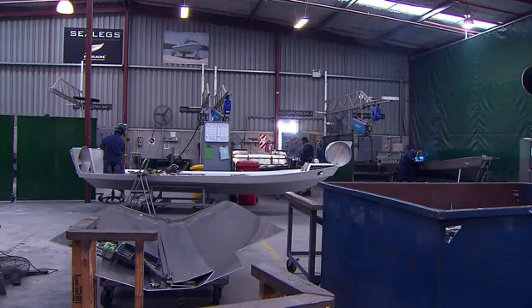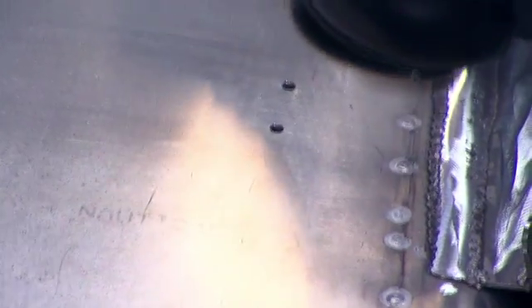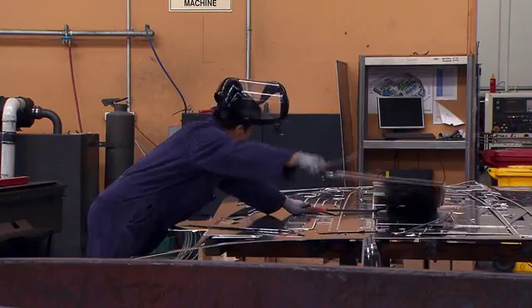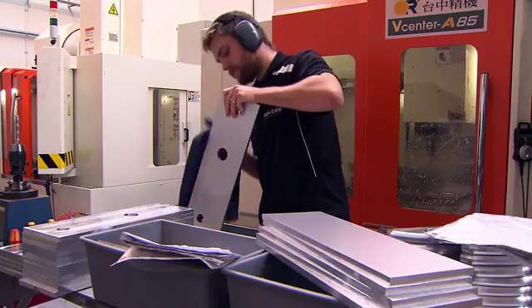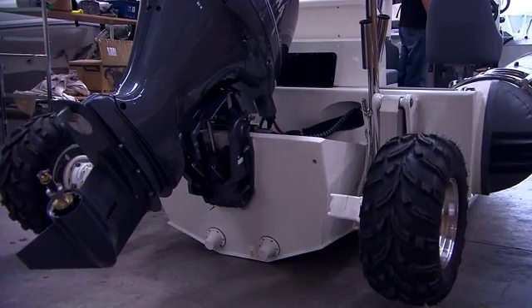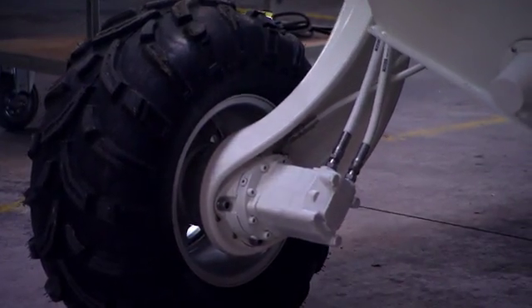One of the biggest challenges was being able to handle the rigors of the ocean. There's not many existing parts that would stand the saltwater environment for wheels and axles and hubs, so a lot of those parts we have to make ourselves out of special stainless steel and marine anodized componentry. An inboard engine drives the hydraulics, which is what makes the wheels go round and brings the legs up and down.